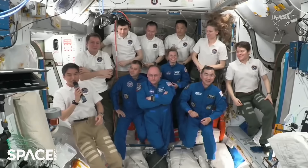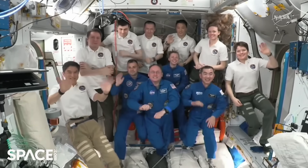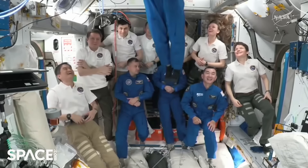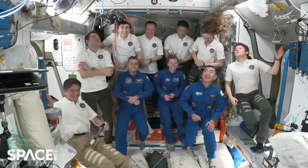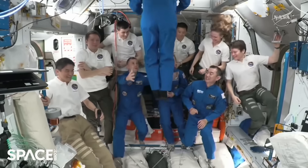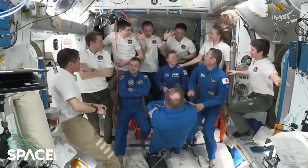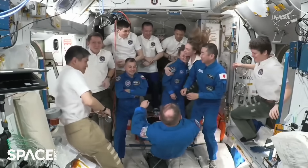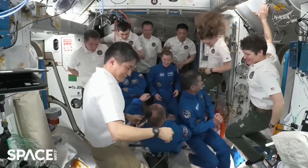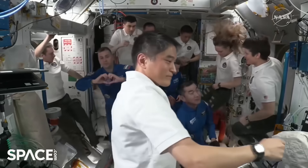That concludes our event. Thank you to all participants. Station, we are now resuming operational audio communications. Station, Houston, back with you on two for big picture for the rest of the day.